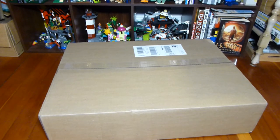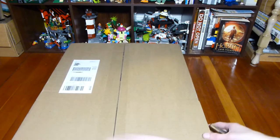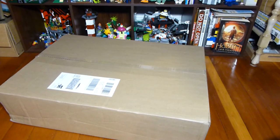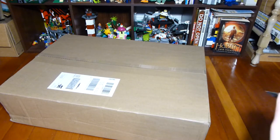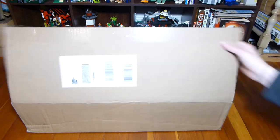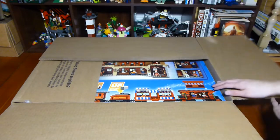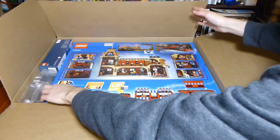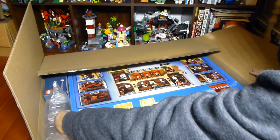Welcome back to another LEGO haul from Brick by Brick. Today we have my Black Friday haul. I'm going to start with the big package and go from there. There are a couple of small other things, but mostly it's this one box, ordered on Black Friday itself from LEGO Shop at Home. Inside is a set that has been pretty high on my wanted list since it came out, and it's a relatively new set.